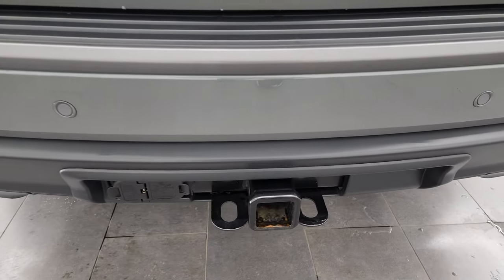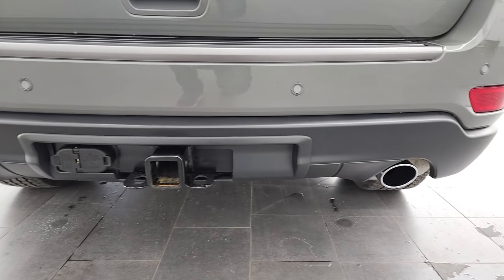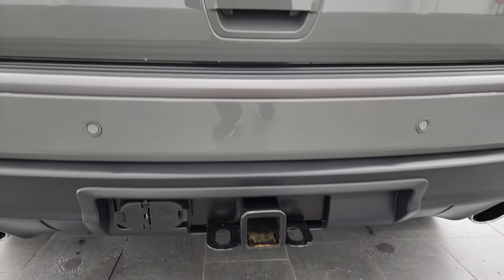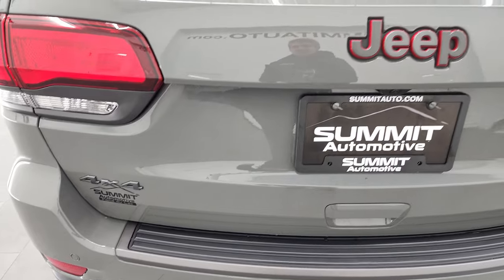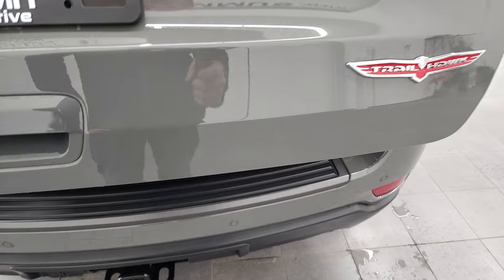A full towing package which includes a receiver hitch, four-pin and seven-pin wiring, and you can see the dual rear exhaust on this one. You get the Granite Crystal 4x4 Jeep end logo as well as the Trailhawk logo, which looks pretty good.